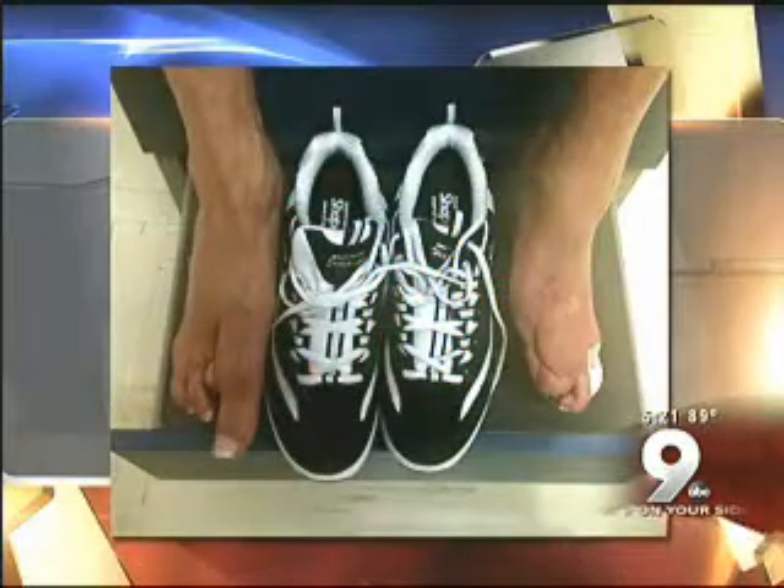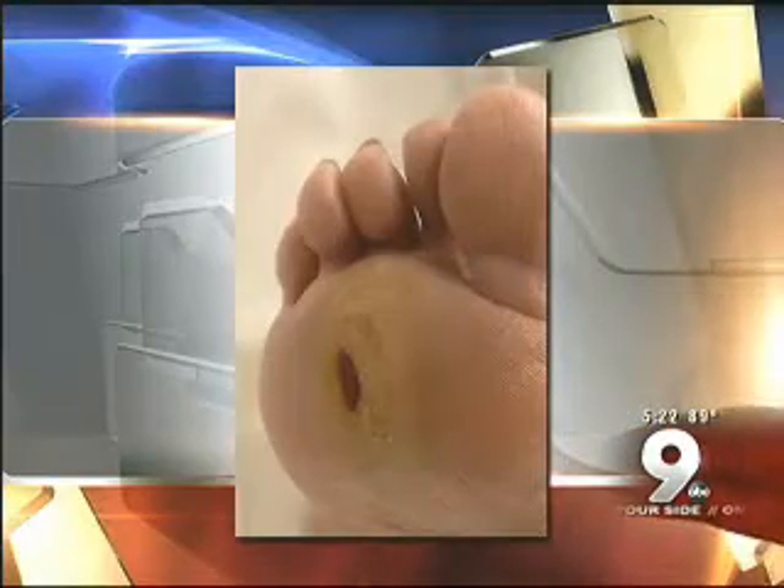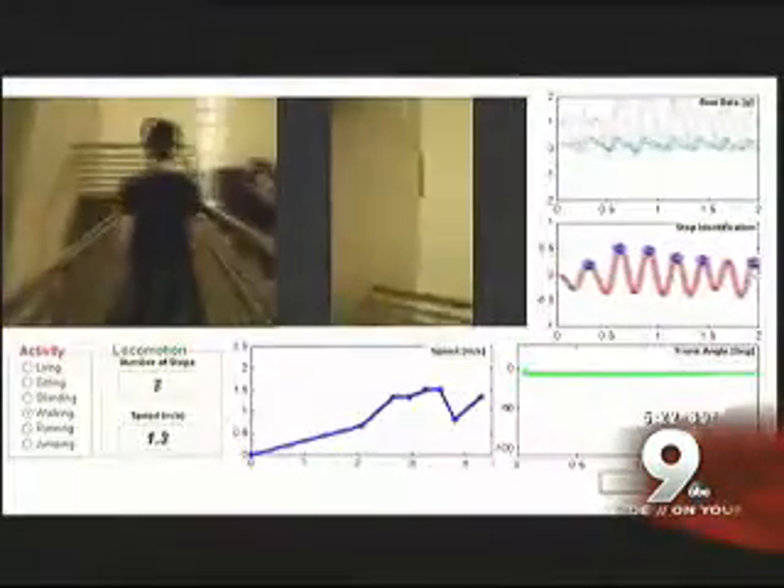People with severe diabetes oftentimes lose what Dr. David Armstrong calls the gift of pain in their feet. A sore that goes unnoticed and untreated can get infected, leading to amputation, which can be fatal. Half of them tend to be dead in three years, even more than that in five years. But researchers may be able to prevent these sores from forming in the first place if they can better monitor a diabetic patient's daily activities.